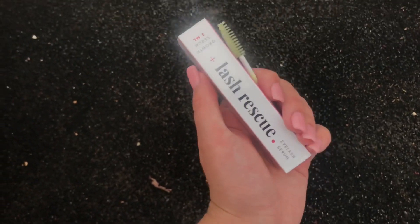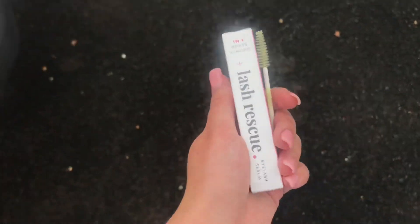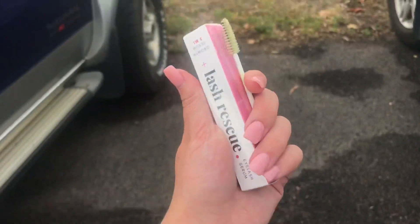I just got this Lash Rescue Serum that helps your eyelashes grow and I'll have more details on my Instagram soon. These are my lashes — I think I got a C or D curl, somewhere in between, and I really love them. They're kind of natural but also pretty big and I'm really happy with them. Now I'm just about to drive home.